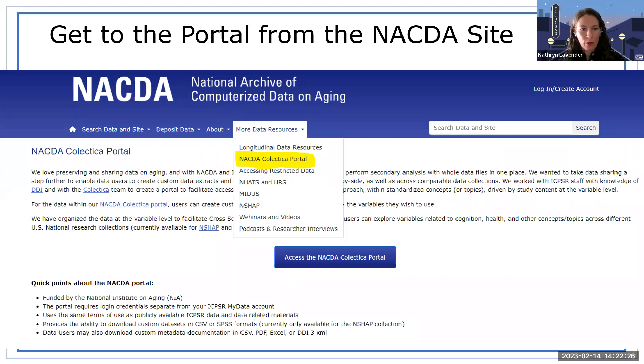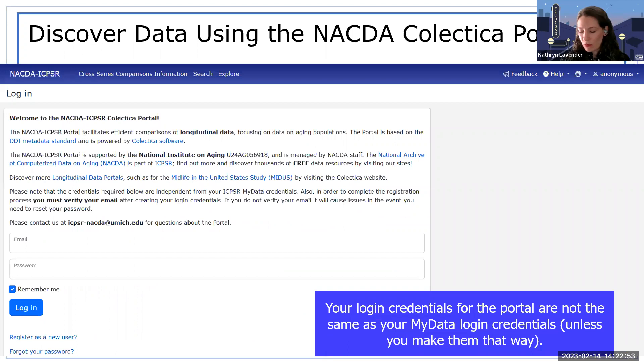To get to the portal from the NACDA site, go to the 'More Data Resources' tab, and you'll see the NACDA Colectica Portal link. From there, click 'Access the NACDA Colectica Portal' and you'll be led to a login page. Like ICPSR data access, to download data you need a MyData account registration — it's free and easy. The same is true for the Colectica Portal, but it is a separate system, so your portal login credentials won't be your MyData account unless you make them the same.